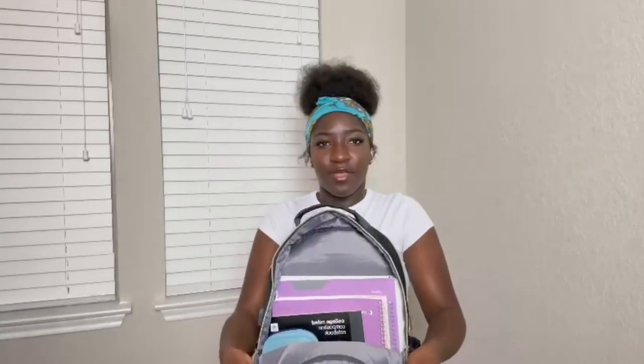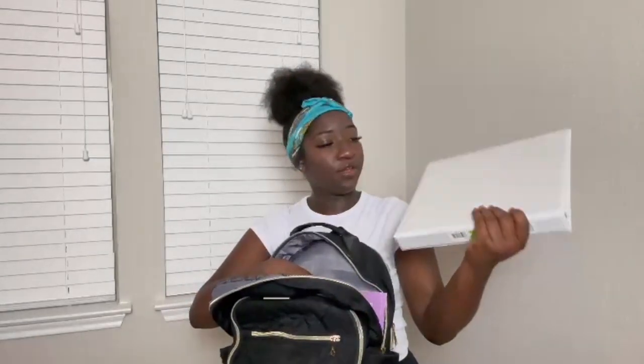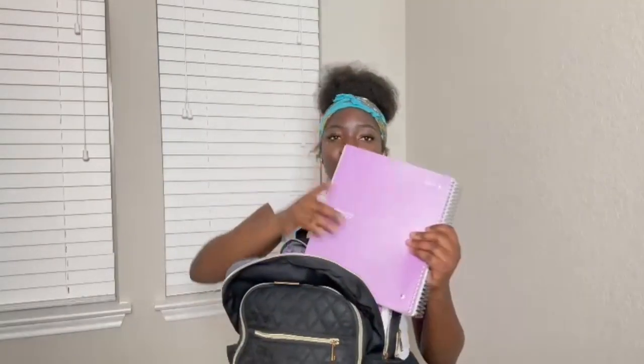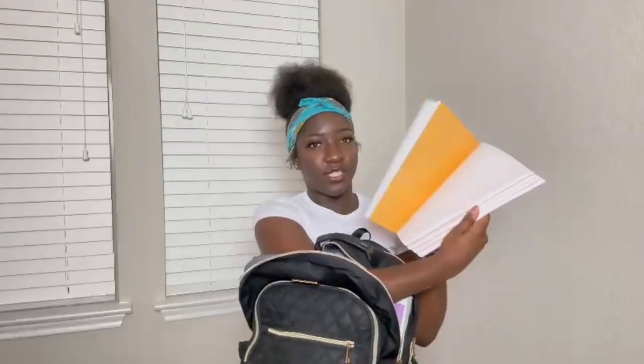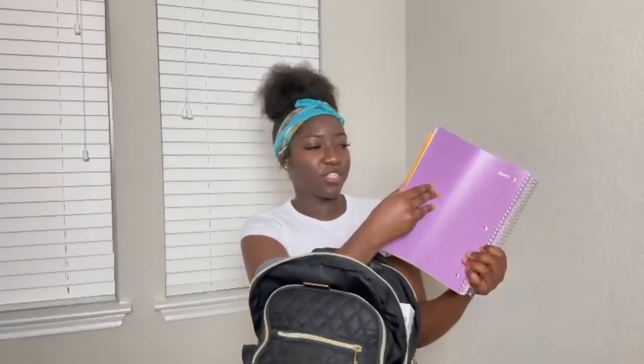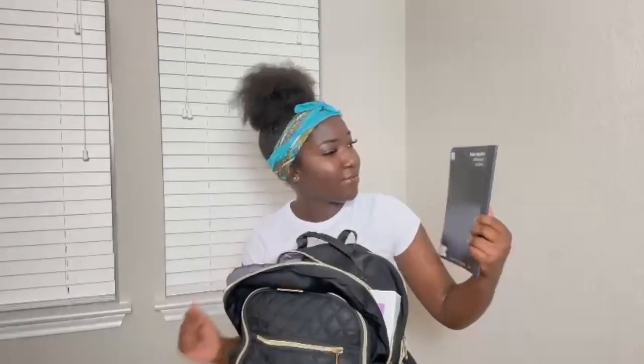Moving on to the main pouch — this is where most things are. This is where all my school supplies are. I have a white binder, a purple Five Star folder, and a Five Star five-subject notebook — I didn't want to carry a bunch of different notebooks. I keep it organized with adhesive tabs. I also have a college-ruled composition notebook, just a regular 70-sheet black one.